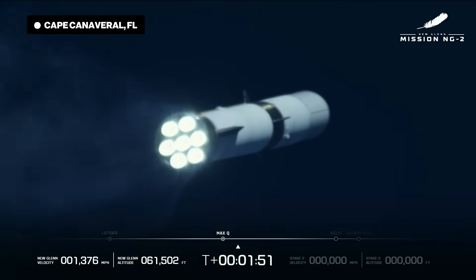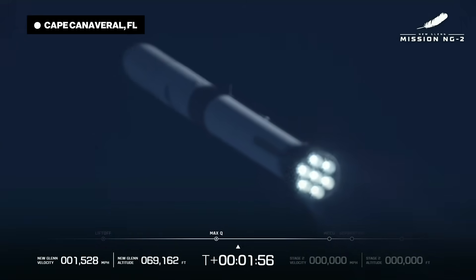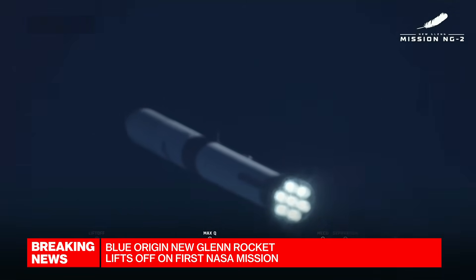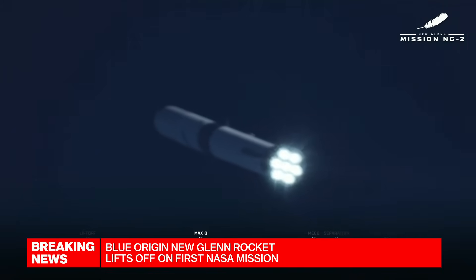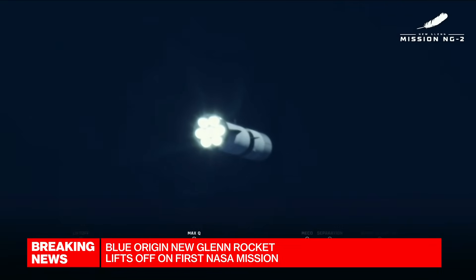We're going to continue to monitor. Blue Origin launched its flagship New Glenn rocket from Cape Canaveral today, just moments ago. A crucial test for Jeff Bezos' space company in his quest to challenge Elon Musk's SpaceX. The rocket, 320 feet tall, thundering off that launch pad at 3:55 p.m. New York time. It is sending two Rocket Lab-made spacecraft on a trajectory toward Mars to study how solar winds interact with the planet's atmosphere.